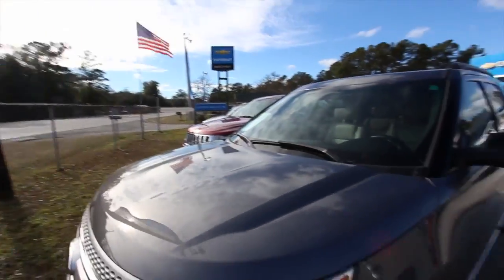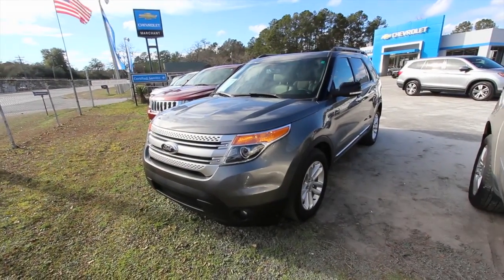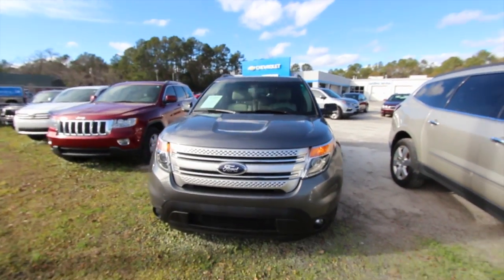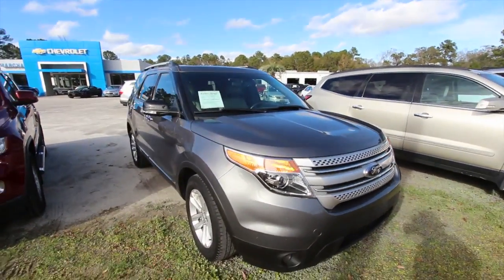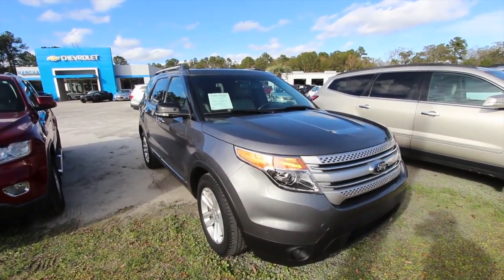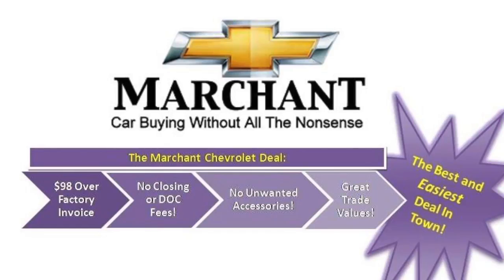If you're watching on YouTube or on the website, give us a call if you're interested — it's a beautiful vehicle and we'd love to sell it to you. Comment on YouTube and we'll message you back. You can fly into Charleston International Airport and we'll pick you up, or just drive on in. No dealer fees, no doc fees of any kind — just good old car buying at Marchant Chevy. We'll save you some money.